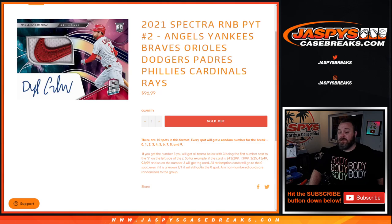All redemptions will go to the zero spot. Even if it is a known one-of-one redemption, it will still go to the zero spot. And any non-numbered cards for those teams will be randomized together as one lot at the end of the break.